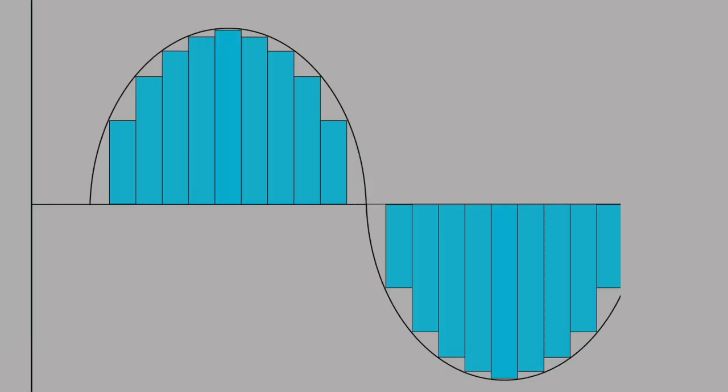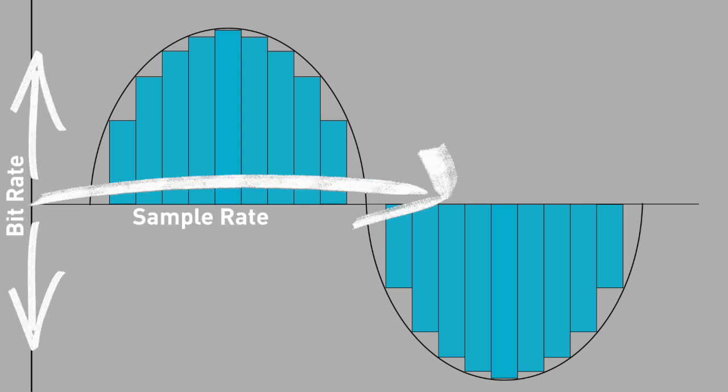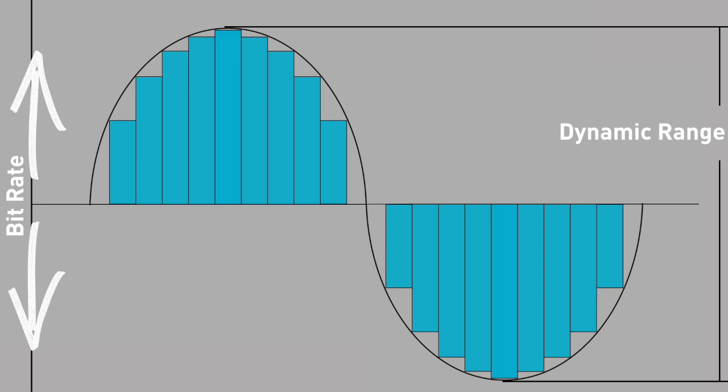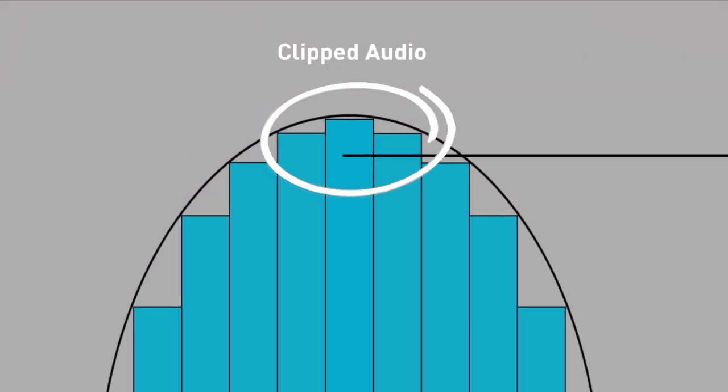This is an example graph of some recorded audio. The y-axis represents the bit rate and the x-axis represents the sample rate. You can see here that the bit rate is equal to the dynamic range we're able to capture. If sound is more dynamic, we will need more available bits to capture it correctly.